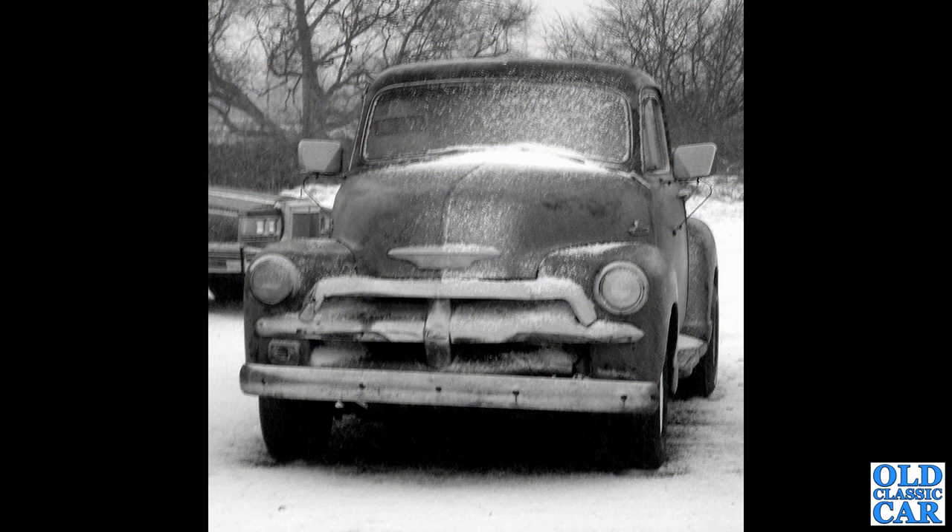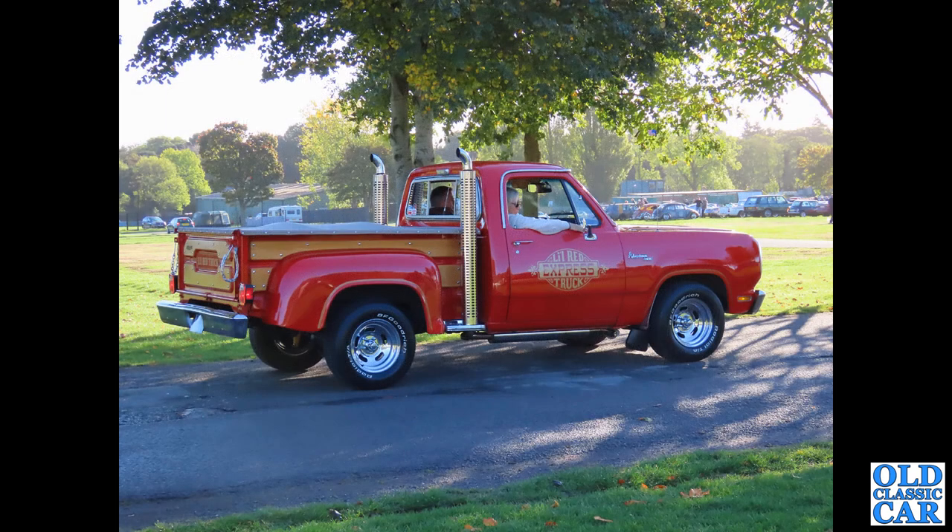Talking of Chevys, we've got a sort of wintry scene here — another half-ton pickup truck looking very very snowy. This has got the one-piece screen, so that makes this a 1954 truck with the 235 cubic inch engine. Previously I think it just had the 216 cubic inch engine.